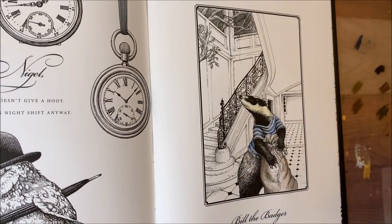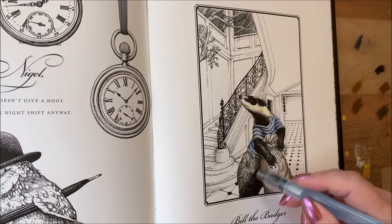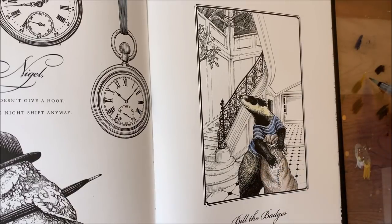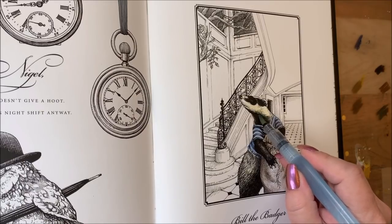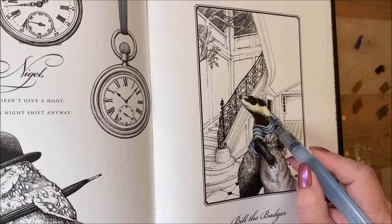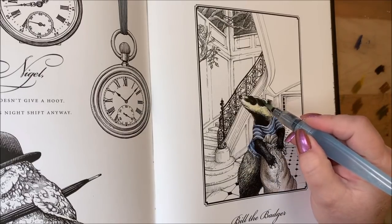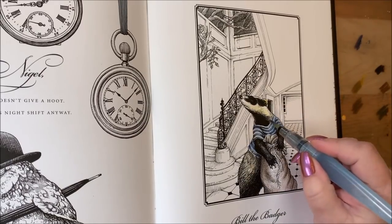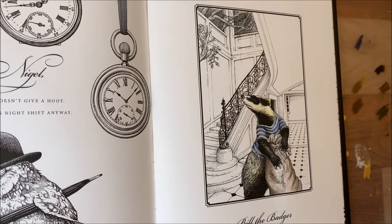I'm also going to put a little tan down in his fur here. I'm not sure what color badgers are, but he's going to get a tiny bit of coloring. A little tan up here just to give him some shadows. Poof! He's all done.